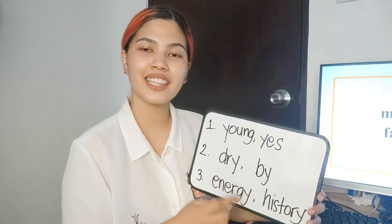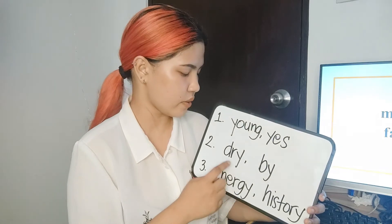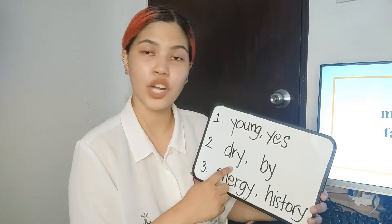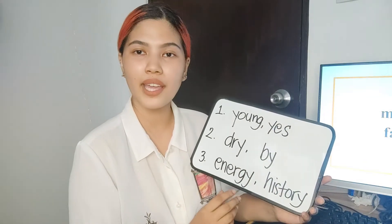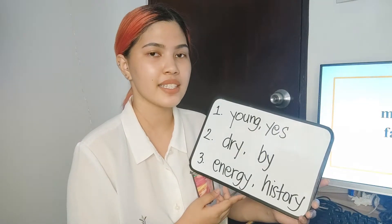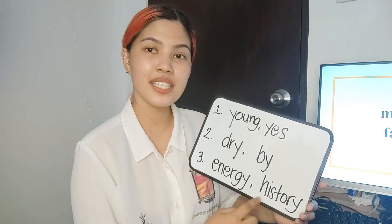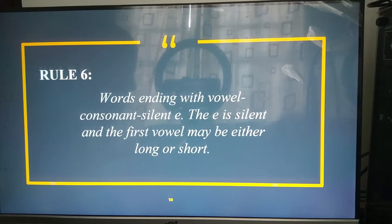Y at the end of a single syllable word is pronounced as the long I, as in 'dry' and 'by.' If Y is at the end of a multisyllabic word, it is also pronounced as the long I, as in 'energy' and 'history.' And that is it for our rule number five.